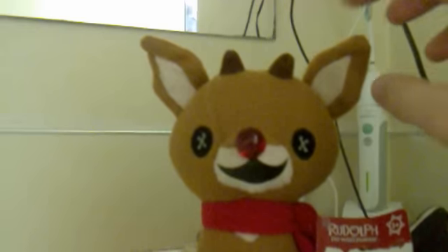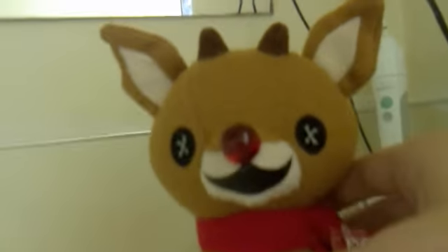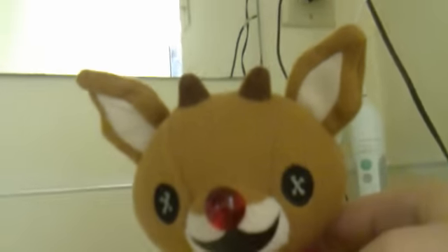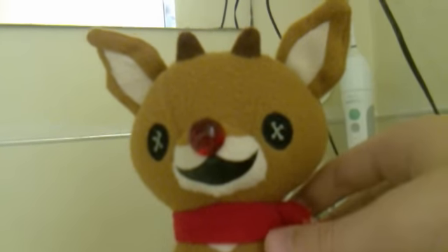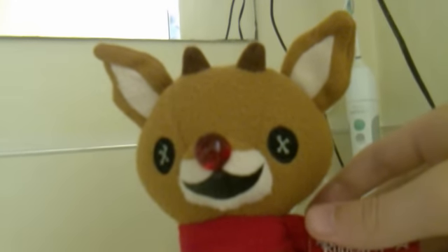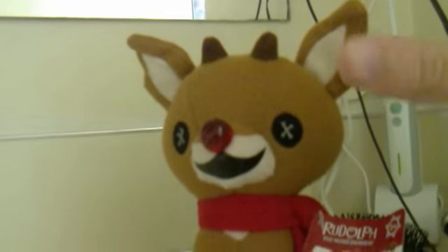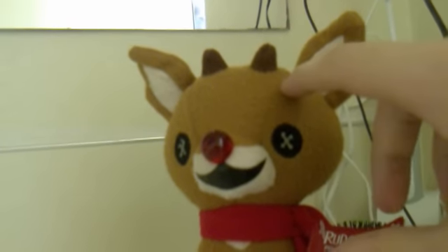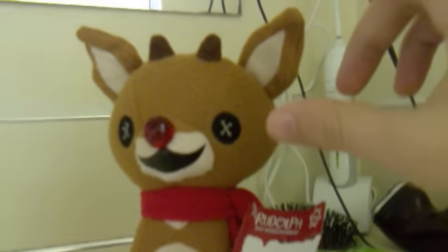Today I'll be doing a review on the Rudolph the Red-Nosed Reindeer Plushie, which of course is from the TV show, which I really like. It's my favorite now since I saw it already. Since I saw it already, I just wanted to pick this up. My sister picked this up for me at Fry's Electronics for about $2.99.